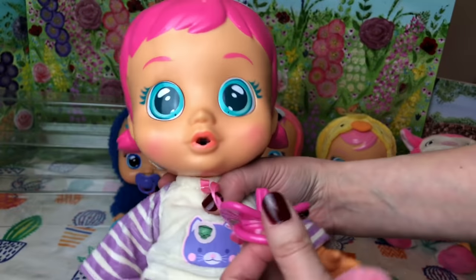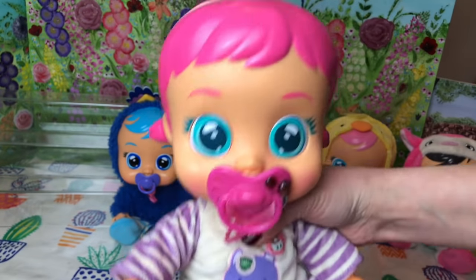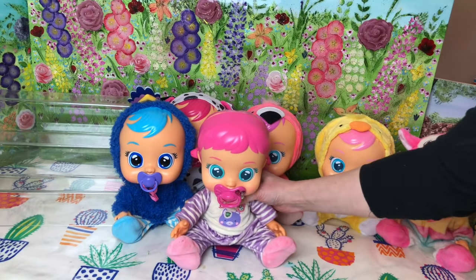Next up is Katie. Katie's one of the first crybabies we had. She comes with a sippy cup and she's got really cute little pigtails. And let's just pop her down there.